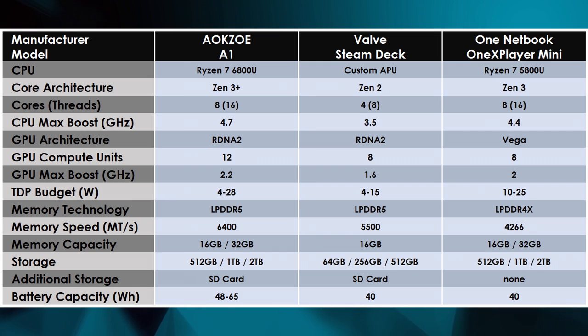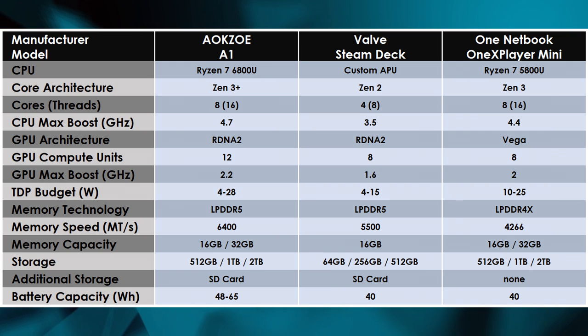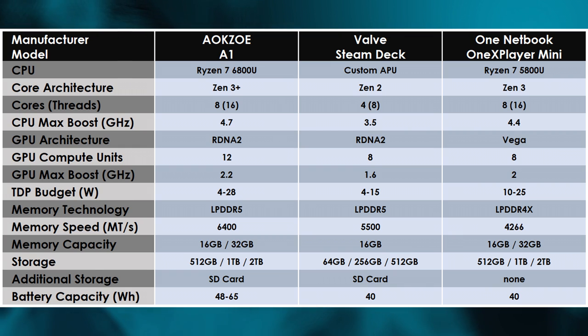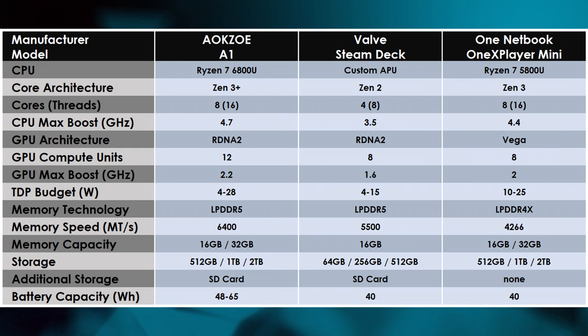Users can configure the processor's power limit between 4 and 28 watts through the AOKZOE app — more on that later. As for memory, AOKZOE upgrades to LPDDR5 running at 6400 mega transfers per second, surpassing the Steam Deck's configuration for a competitive edge. The A1 can come equipped with either 16GB or 32GB built into the platform. Storage options include 512GB, 1TB, and 2TB, though you can swap in a standard 80mm NVMe drive at the cost of voiding your warranty.